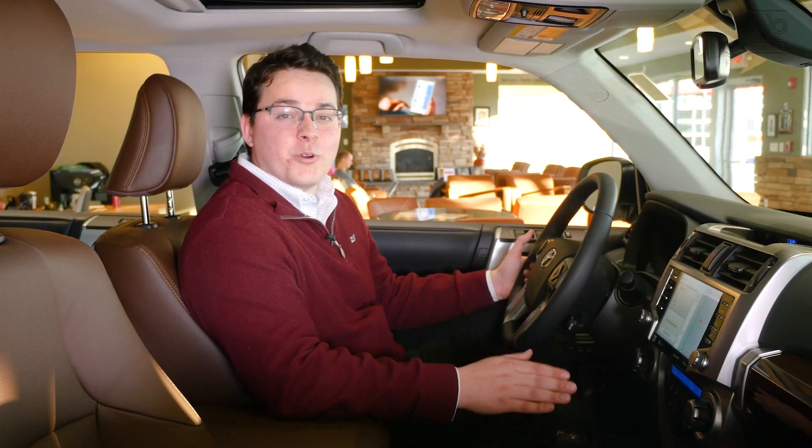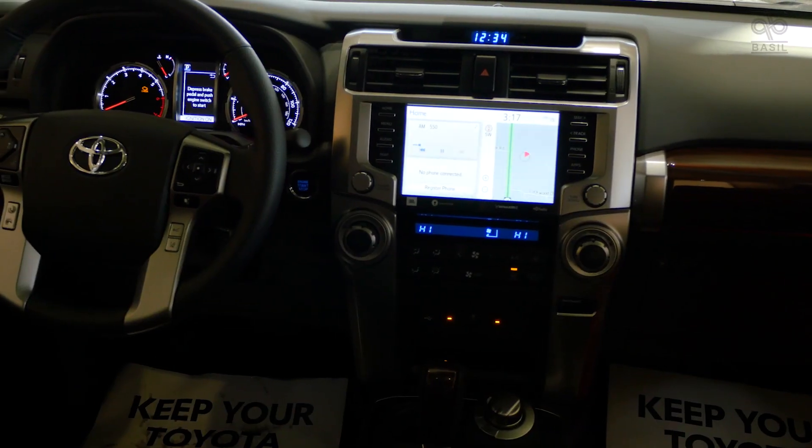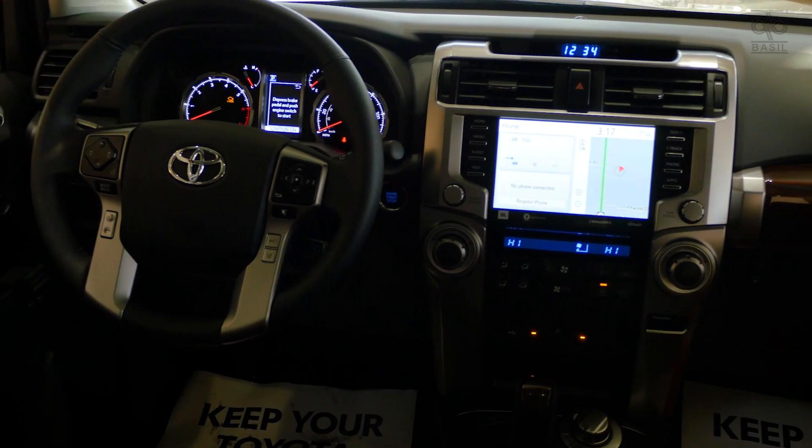The first thing you're going to notice when you get into the 2020 4Runner is that they finally added a nice big touchscreen on the front. We have navigation built in, we have Sirius radio built in, and Apple CarPlay and Android Auto are available features.